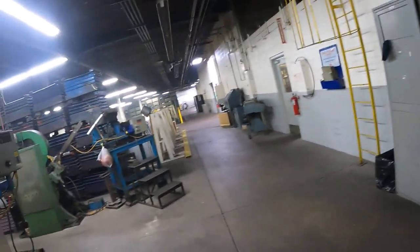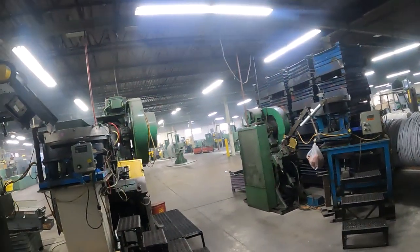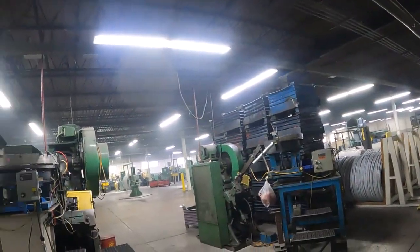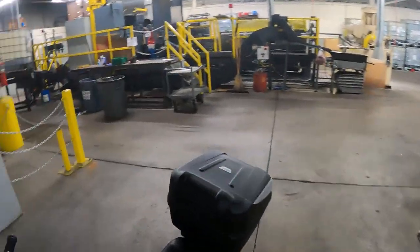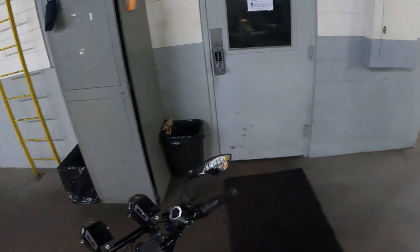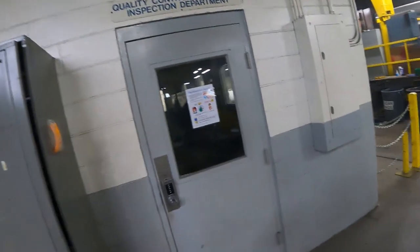This is a bolt manufacturing company — this is what they call a header company. Heading is the forming of the bolts. All the wire comes in in big coils and gets fed into the machines and they're manufacturing bolts. Now most people when they ride their bike to work might not have a place like I have — I get to keep mine in a locked lunchroom.